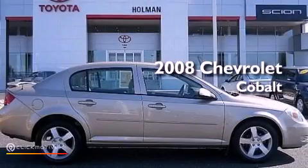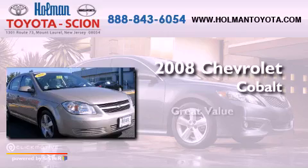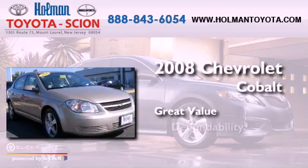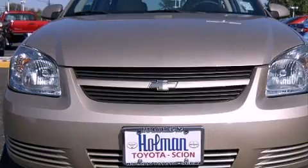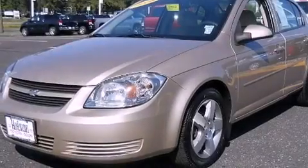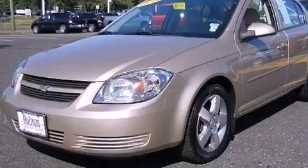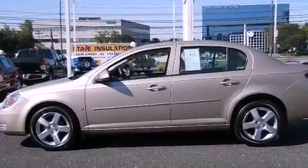This is a 2008 Chevrolet Cobalt. Features include XM Satellite Radio, a low tire pressure indicator, full power accessories, and an engine immobilizer theft deterrent system.